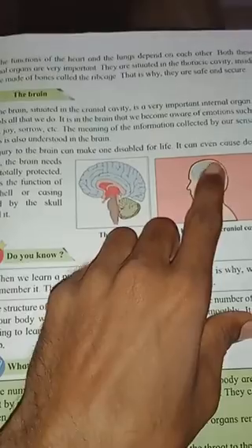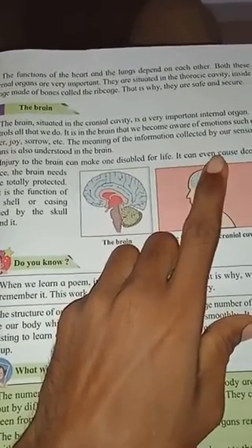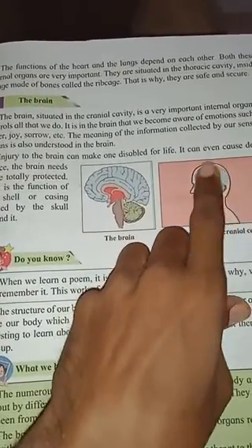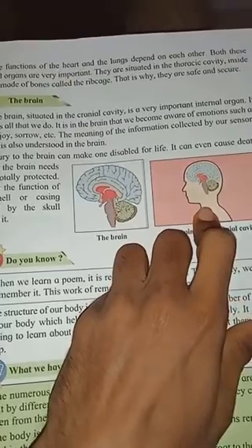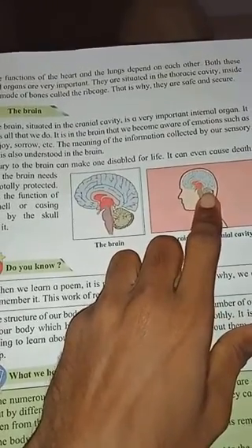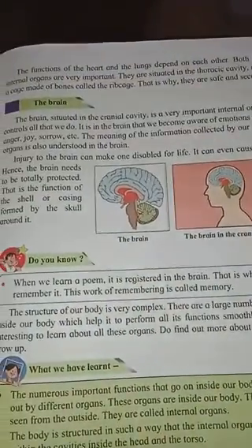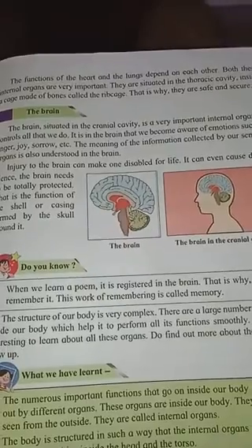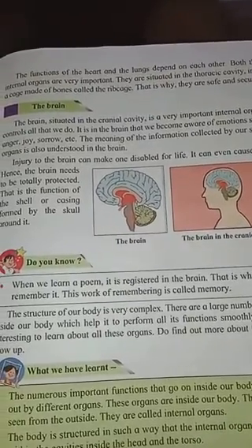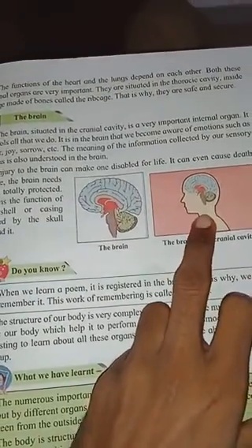The brain is situated in the cranial cavity. It is a very important organ - it controls everything that we do and all parts of the body. It is the brain that makes us aware of our surroundings and our emotions. The brain tells us about emotions such as anger, joy, sorrow, and so on.